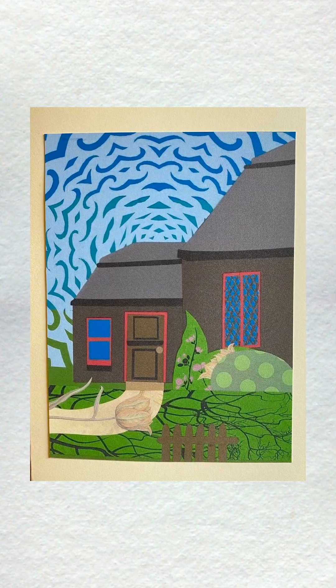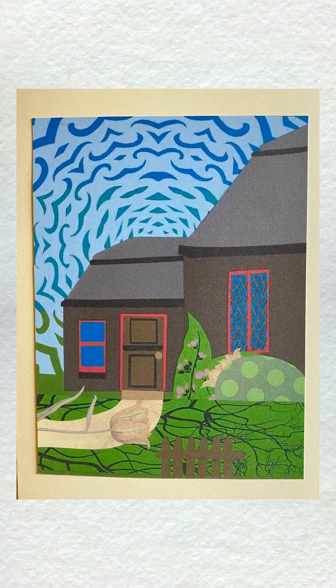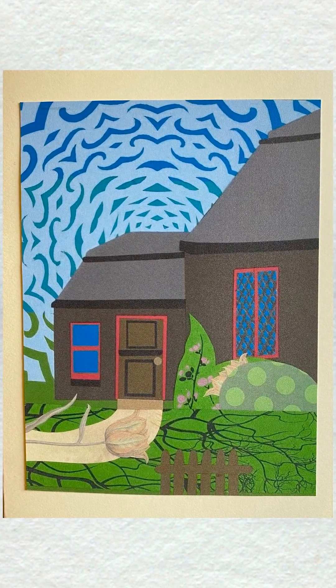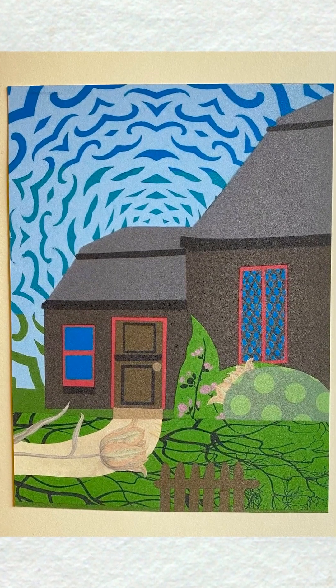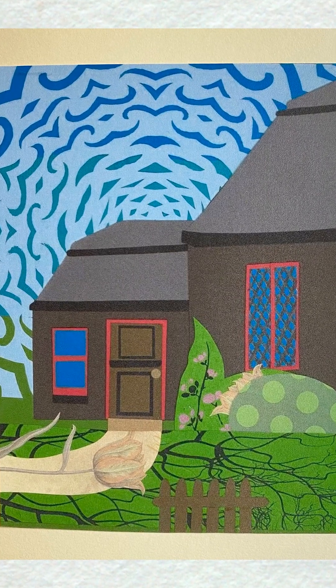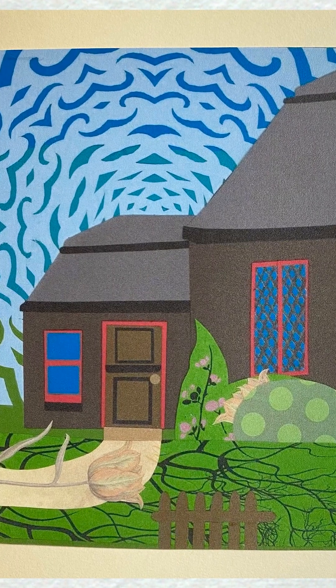I made a lot of collages in an eight and a half by eleven size during the pandemic because I was afraid to go to the store to have them scanned, and that was the size I could scan at home. So I've been thinking a lot about what home means because I grew up moving around a lot.